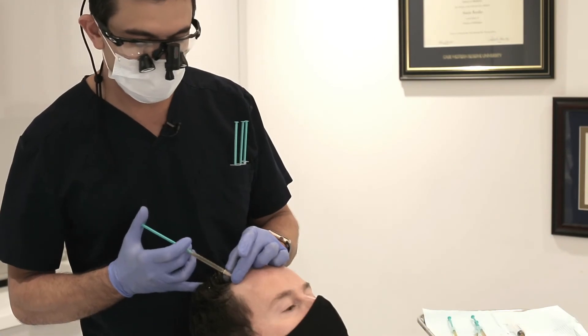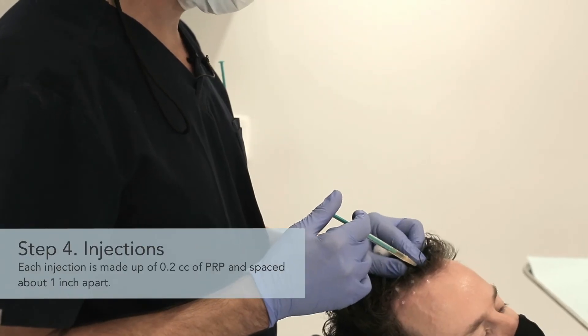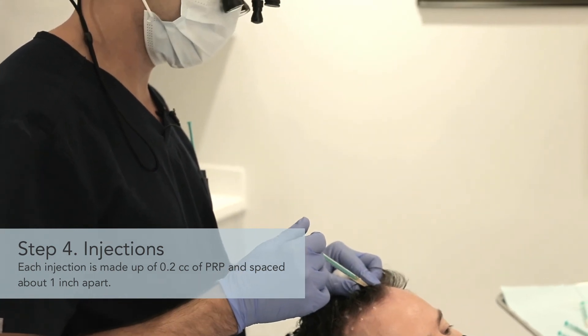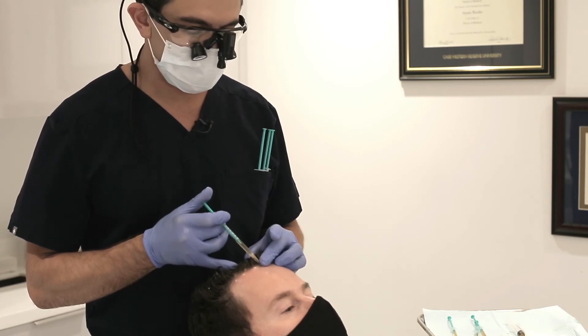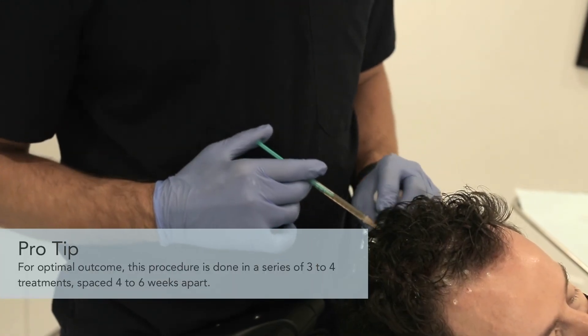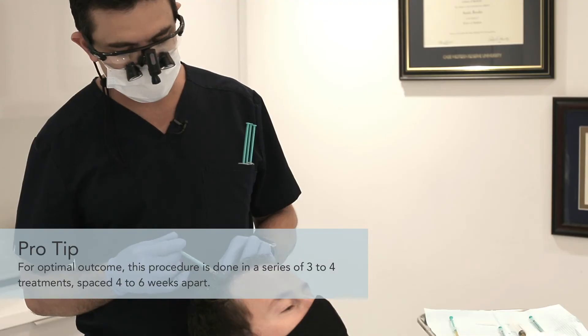We have to go fairly deep because the hair follicles are deep in the dermis. So now I'm injecting about one inch apart and about 0.2 cc's in each injection area. For optimal outcome, this procedure is done in a series of three to four treatments spaced four to six weeks apart.